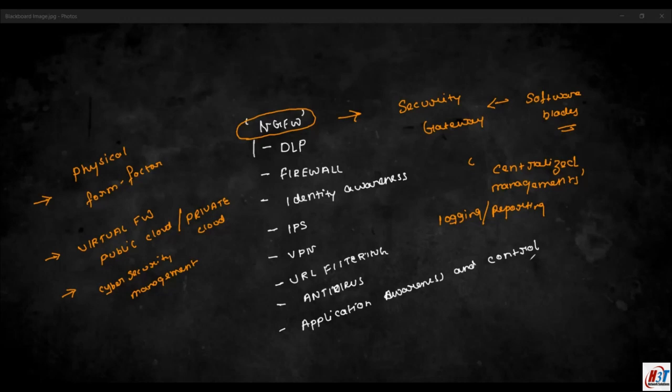Checkpoint offers flexible deployment methods for both physical and virtual environments. It is suitable for perimeter placement on enterprise edge devices and in data centers, including software-defined data centers (SDDC), where checkpoint firewalls can run as virtual appliances with the same features as physical appliances.